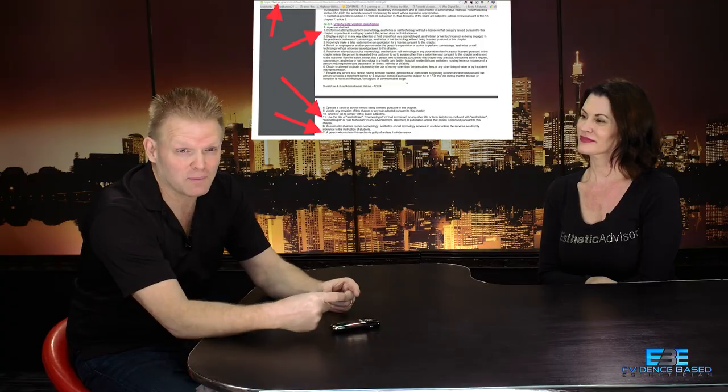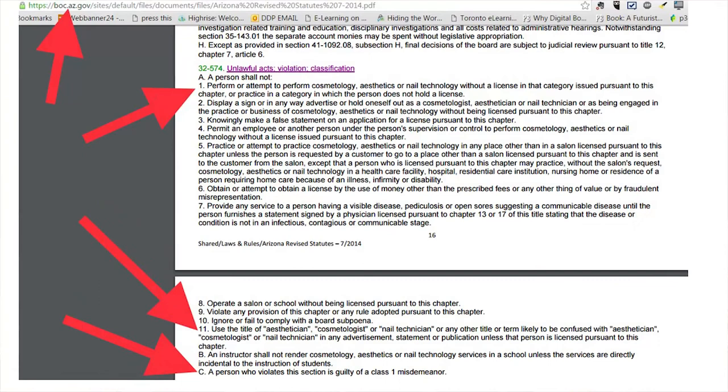Looking at the law in Arizona: saying you're an esthetician, using that name on a card, or implying you're a licensed esthetician — even just using the word esthetician — is actually a crime. Doing the services without being licensed is a crime. Now, there are some aesthetic procedures in Arizona not covered by the Board of Cosmetology — like eyelash extensions and makeup application. Hair extensions don't require a cosmetologist license if there's no chemical attachment.